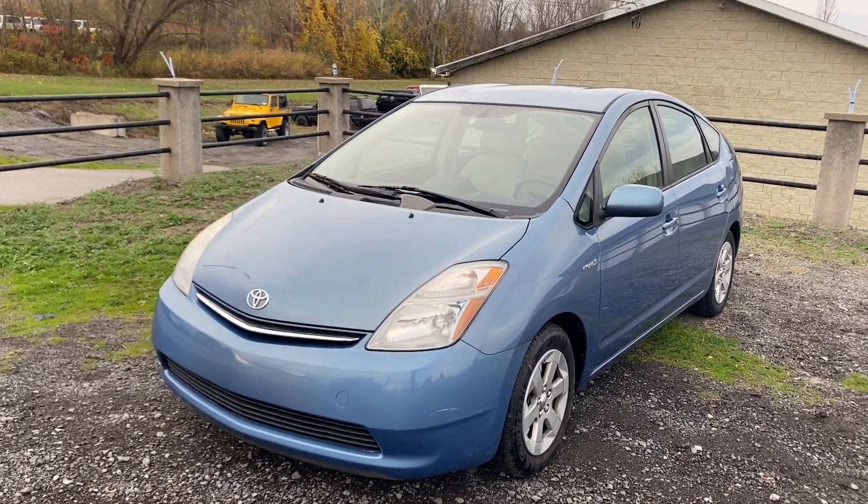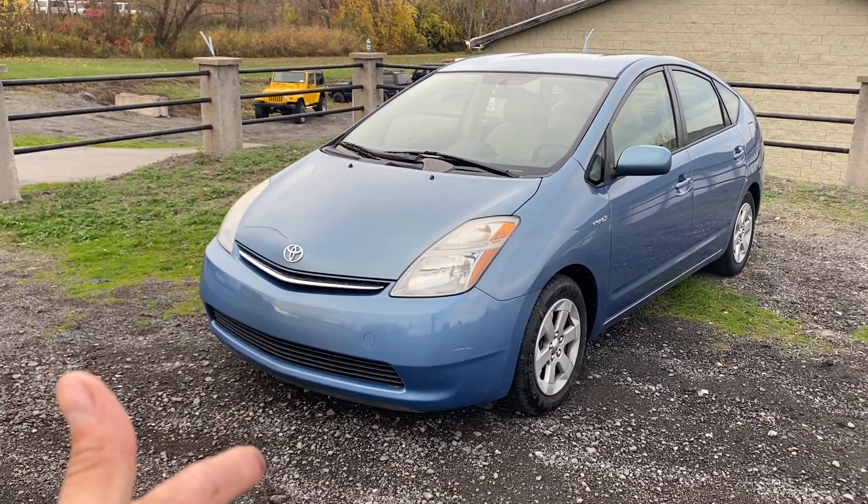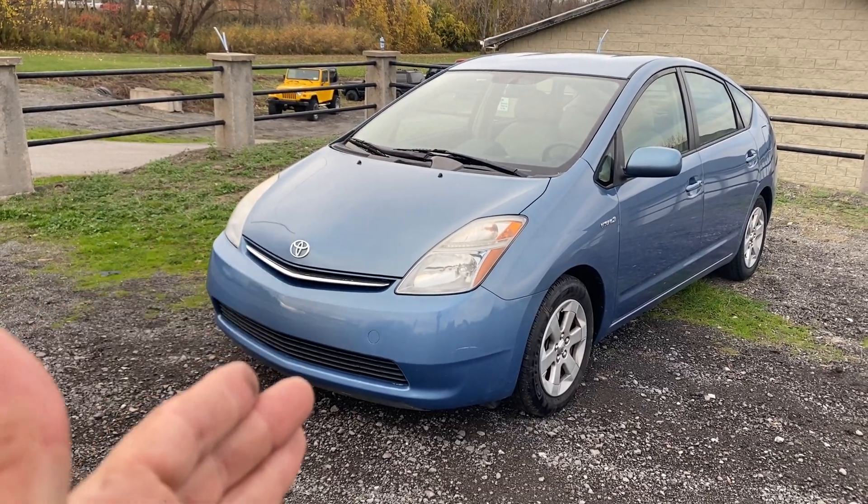Hey everybody, Drew here from Pelicars. Absolutely honored to bring you guys this beautiful 2008 Prius all the way up from North Carolina.